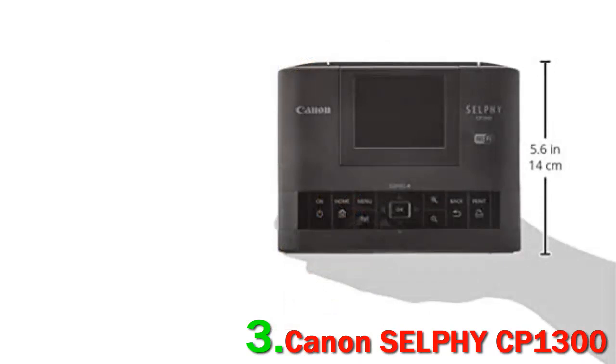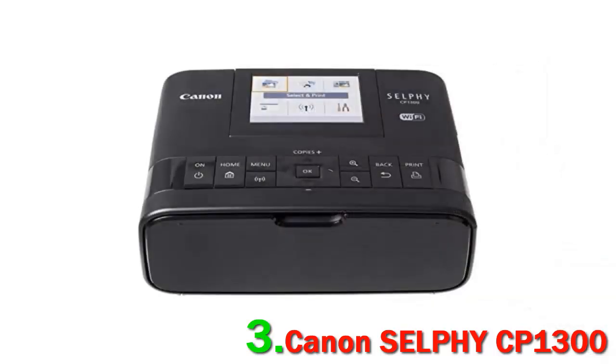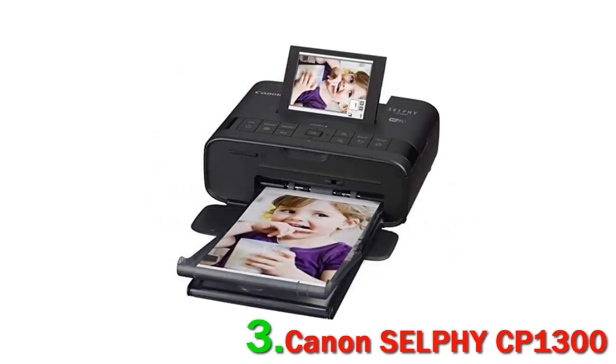This printer offers niche extras such as a photo booth option and a collage maker for unique ways to share images. It uses a design that incorporates all of the traditional aspects of a home printer, just in a smaller form factor.